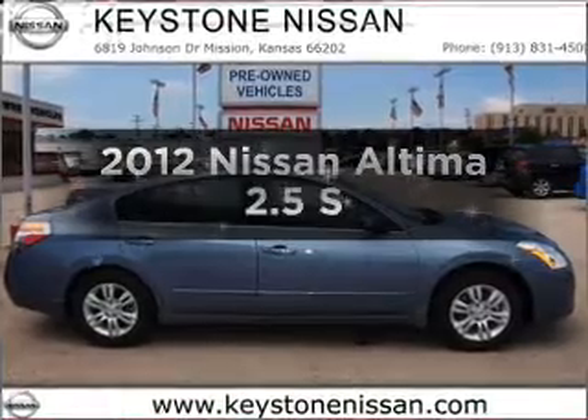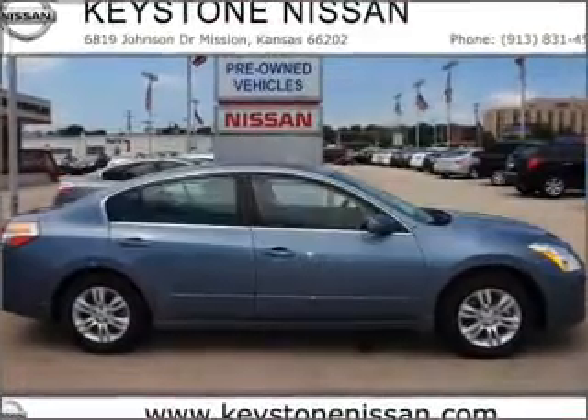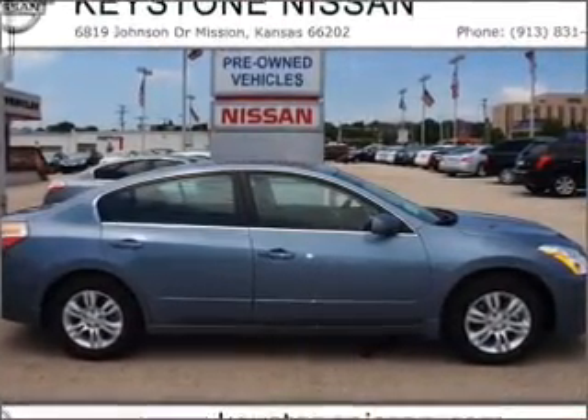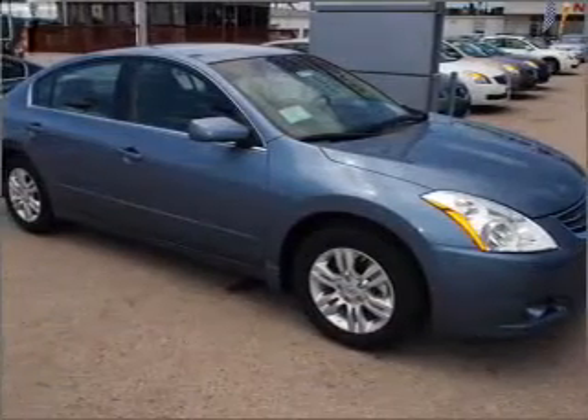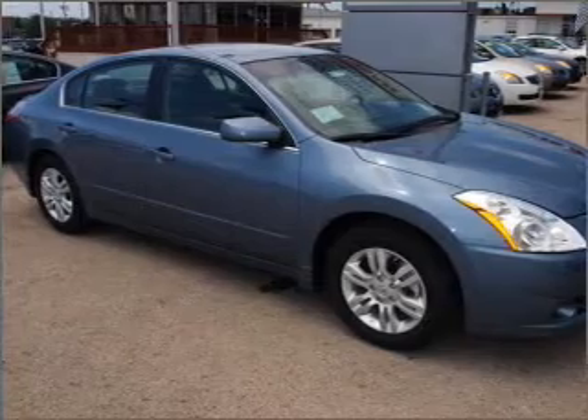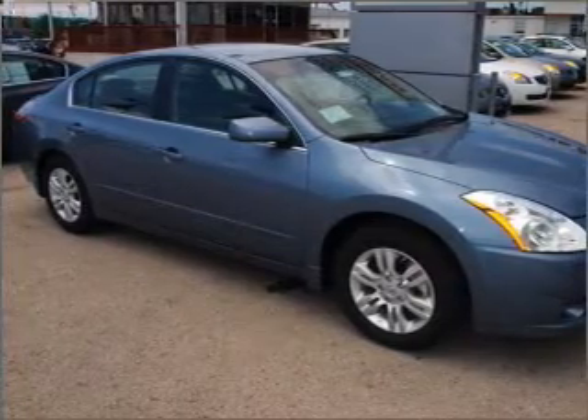Get noticed in this 2012 Nissan Altima. Everything you need under one roof with this great vehicle. With an efficient four-cylinder engine that responds smoothly to its automatic transmission, anti-lock brakes help you bring your vehicle to a safe stop.